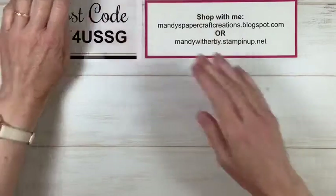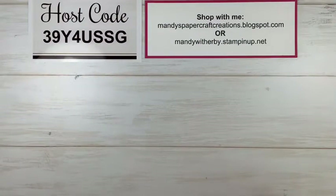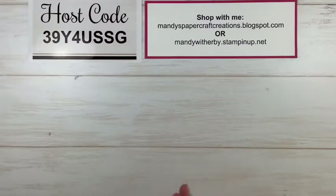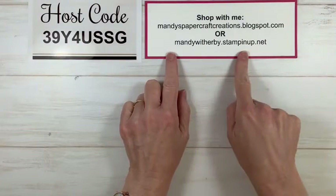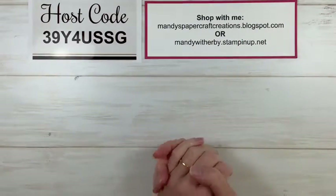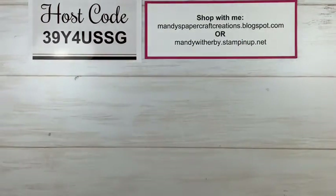As I said, if you would like any of the products I show you today or the kits I mentioned earlier, we have a lot of kits to choose from at the moment - I think there are 12 kits. You can see all of them online in my store. Be sure to go via my blog or my website, click on the shop button, and remember to use my host code.